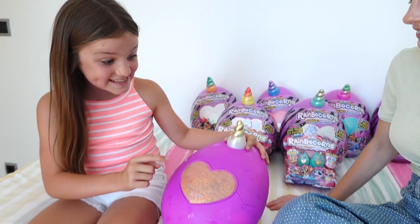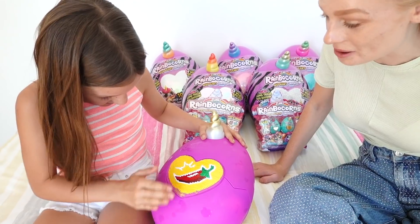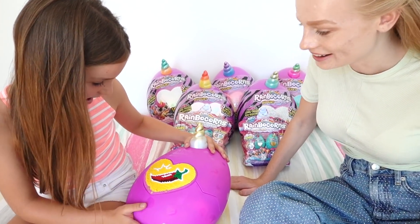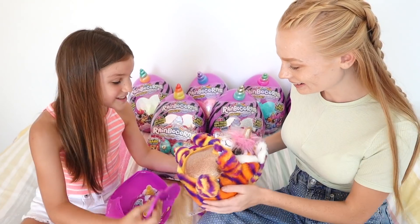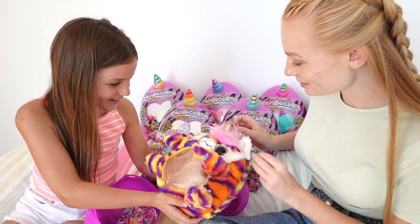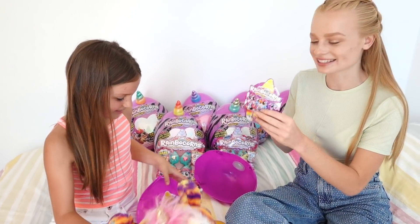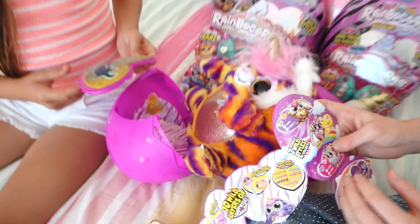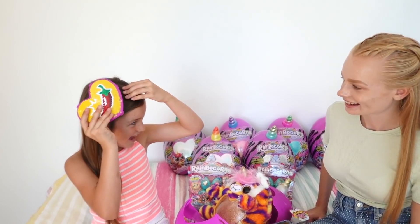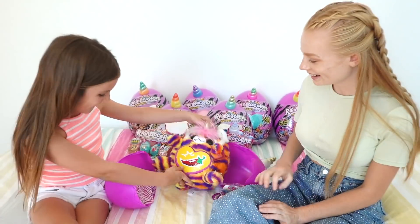Now they open up the rest of the first Rainbocorn Wild Hearts Surprise. Under the secret heart accessory, they reveal what looks like a chili. They hatch it open and it's adorable — checking the collector's guide, they got Tiger Corn! The accessory can even be worn in your hair, so they put it in as a hair clip, matching both the Rainbocorn and the wearer.